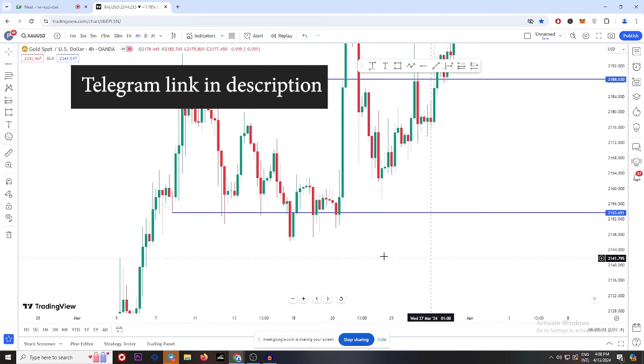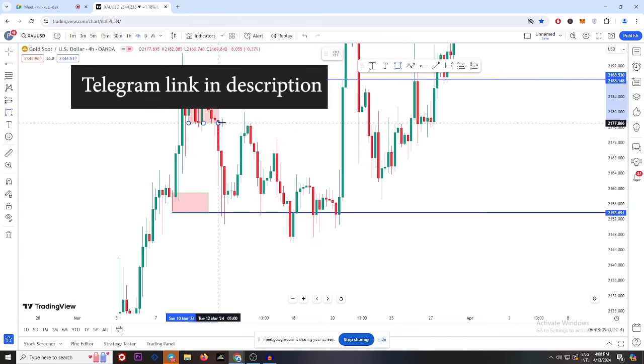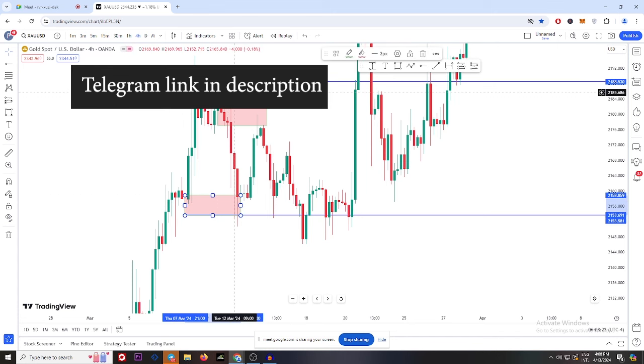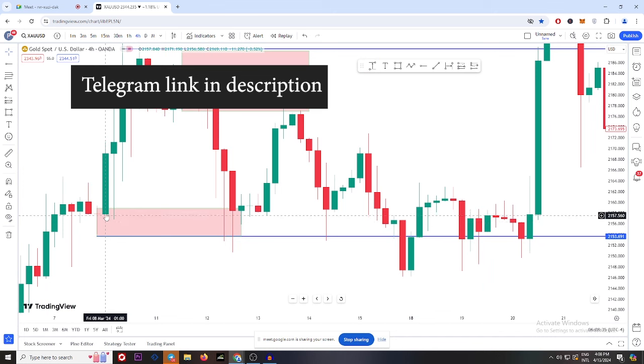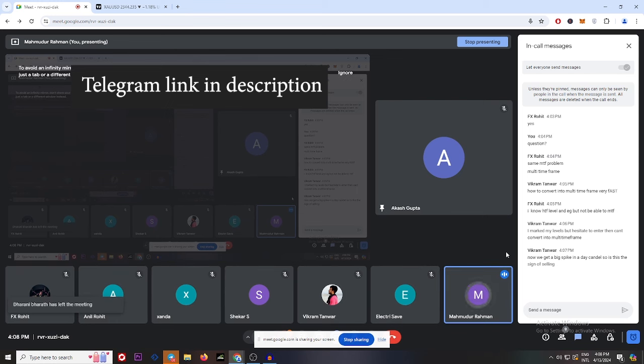In the 4 hour chart — for better understanding let's mark this: this is the sideway zone we are working right now. Look at this — this is the first buy engulfing we are seeing here, and this is the sell engulfing. Look: do we identify our zone — buy one and sell one? When you identify your buy zone and sell zone: this is a sell engulfing and this is a buy engulfing. When this sell engulfing is created, we have two options — either it goes to our sell zone or it comes to this buy zone. These are the two options we have.